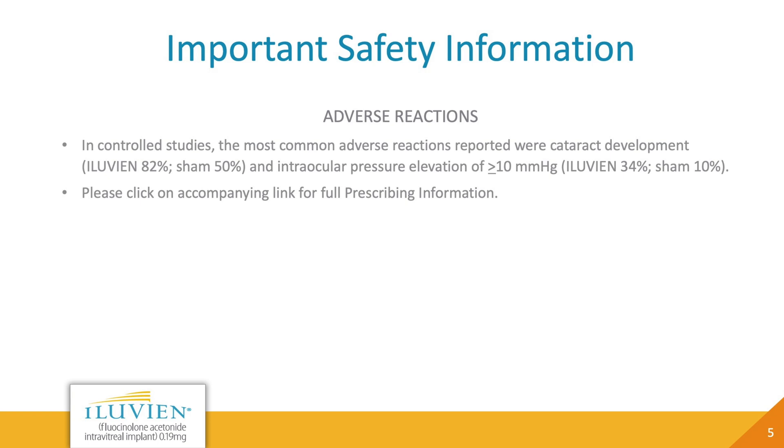Adverse reactions: In controlled studies, the most common adverse reactions reported were cataract development — Eluvian 82%, sham 50% — and intraocular pressure elevation of greater than or equal to 10 mmHg — Eluvian 34%, sham 10%.